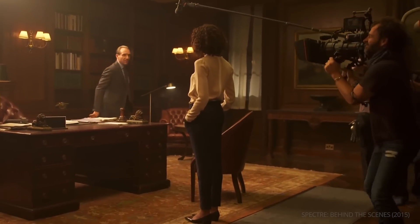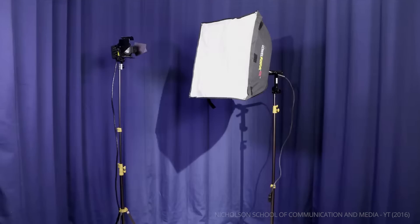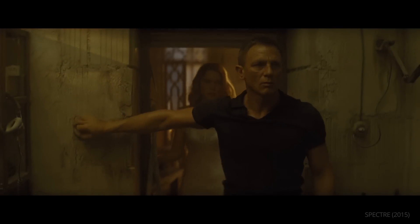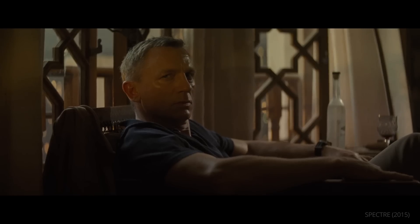To avoid this, Hoytema opted for dynamic lighting using different sources like river lights, fluorescents, and LED panels for a different mise-en-scene. The result is a close-up which feels both stylized and real.